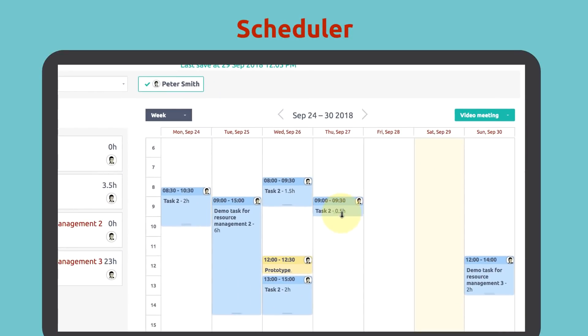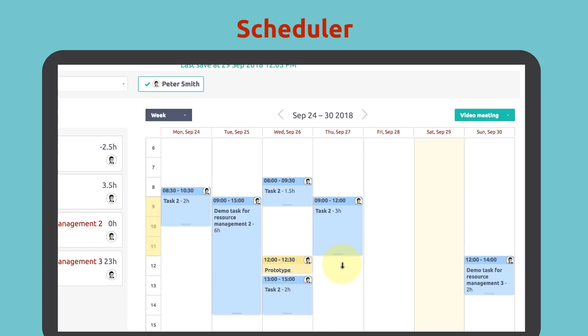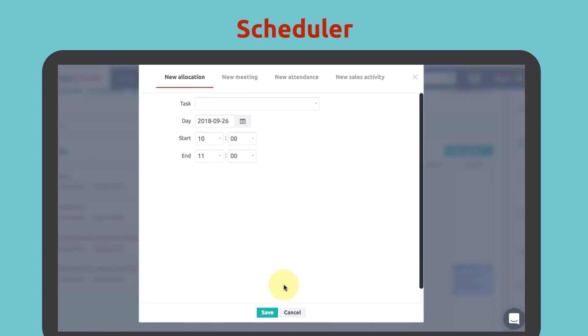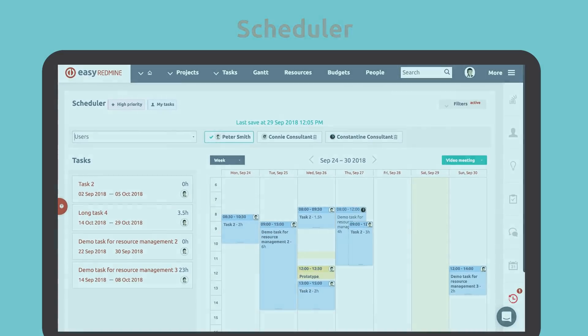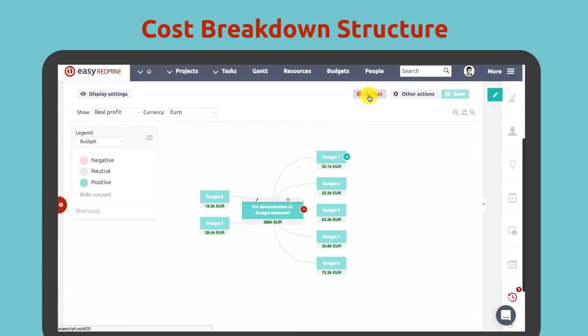First, new — and I'm not afraid to say — an awesome feature in the scheduler. Just imagine having control over your tasks, meetings, attendance, and resources on a single calendar screen. The approach recommended by top experienced project managers.